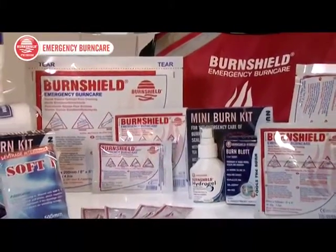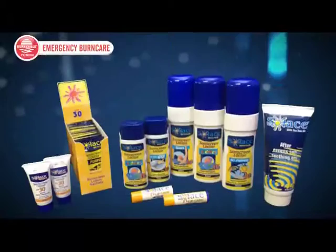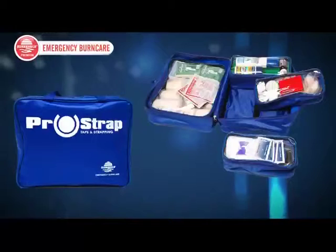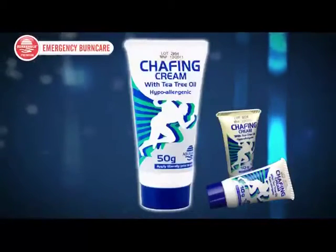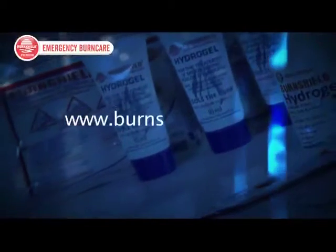BurnShield products are complemented by a range of first aid kits, surgicals, Solace Sun Care, ProStrap Sport and Chafing Cream. For further details, visit our website at www.burnshield.com.